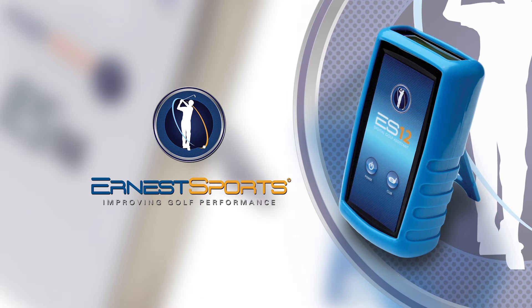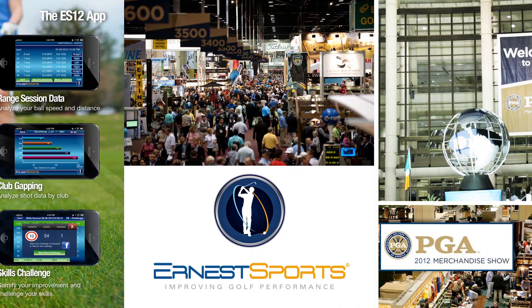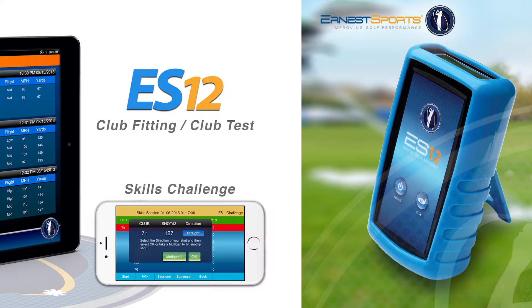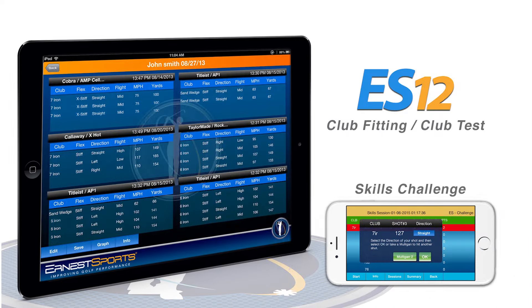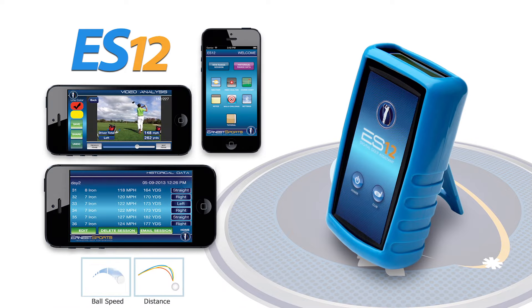Ernest Sports, a leader in portable launch monitor technology, introduced its first product at the 2012 PGA Merchandise Show. The ES12, with its innovative technology and free app, gave every golfer instant audible feedback on every shot, as well as course views, side-by-side video, and a skills challenge. This breakthrough technology won Product of the Year and changed the golfing community.